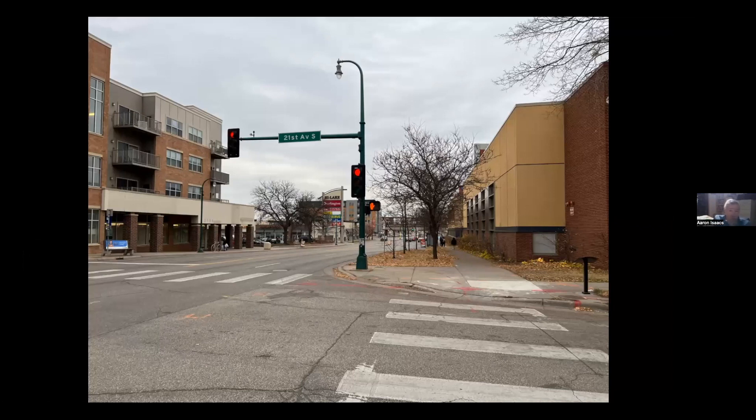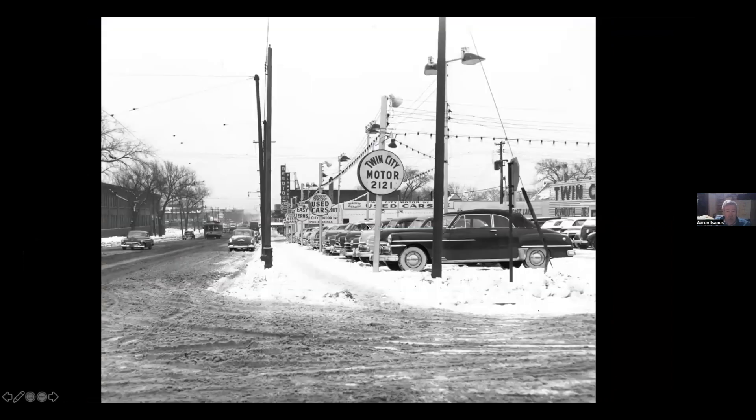Now we're turning the corner — this is 21st Avenue. You can see the Lake and Hiawatha LRT station in the distance; everything here is brand new. Here's what it was: a used car lot and then the Lake Street Station carhouse on the left. There are still a couple of small used car lots on East Lake Street — all that's left of all the automotive stuff. Before this was a Plymouth and DeSoto dealer.